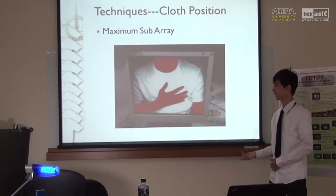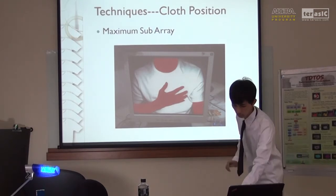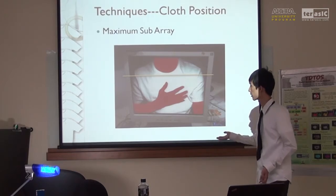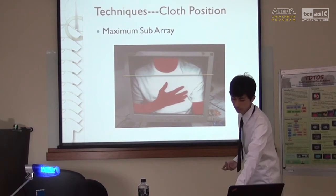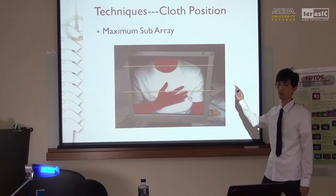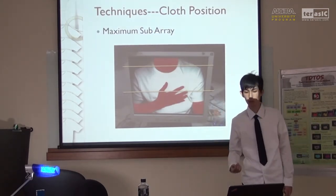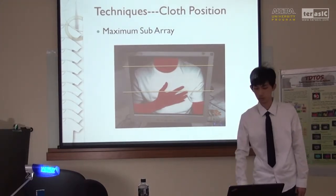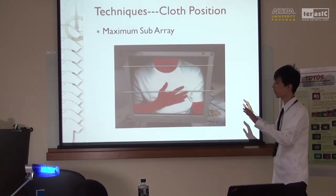After we can detect the skin, we can detect the position of the tissue. After removing the background and skin part — for example, with a yellow line — the tissue is identified as the blue line. However, there are some noises, such as skin within the tissue region. We use the maximum subarray algorithm to tolerate this noise, so even if there is skin within the tissue, we can still identify the outline of the tissue.